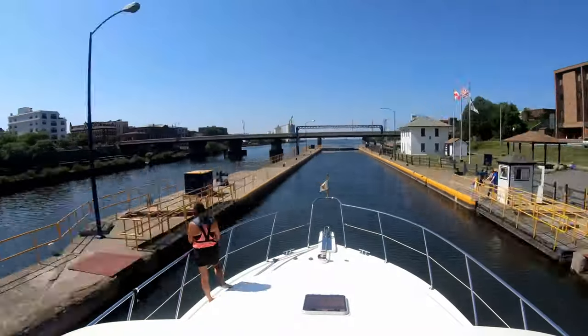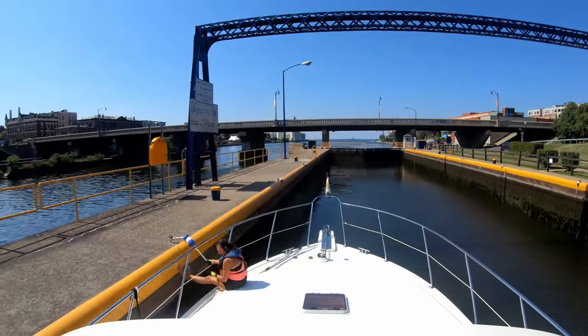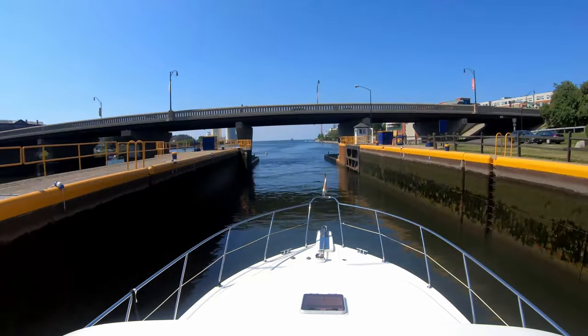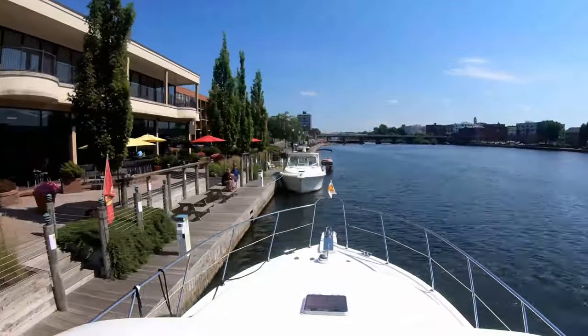The last three locks are within a half mile of each other, prior to our final destination of this leg of the trip, Oswego, New York. We push past the free wall to navigate through the last lock to stay on La Perella's Dock for our final lock celebration.